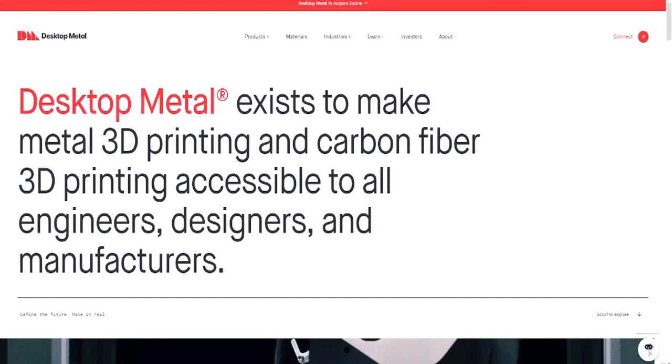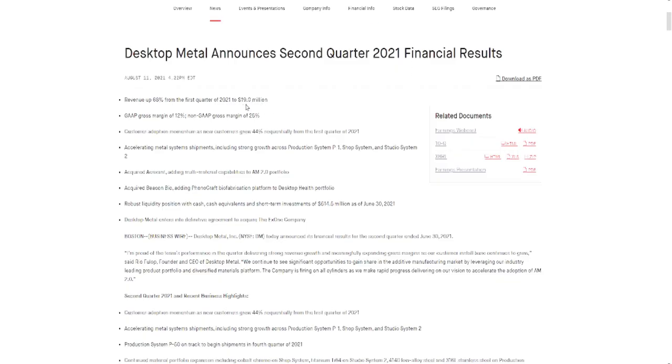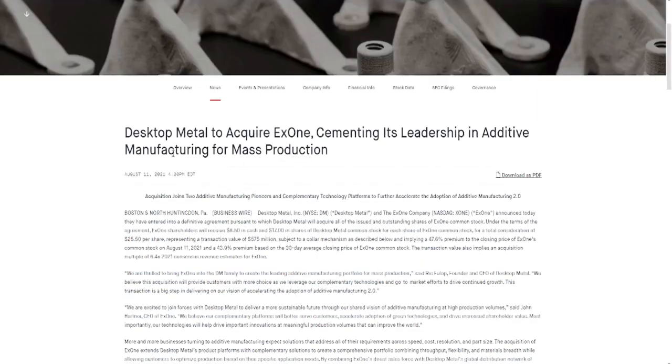Let's jump over here and look at their earnings report for Q2. As we can see here, revenue was up 68 percent for the second quarter, which is pretty great. One of the things that really stood out to me is the fact that new customer acquisition grew 44 percent — that's pretty great. They made some other serious acquisitions, which is why I think the stock has been taking a beating, because they're spending all this money and diluting their shares by acquiring other companies. They acquired Aerosint — we talked about that on the channel — acquired Beacon Bio, we talked about that here, robust liquidity position in cash, and most recently they acquired X1.